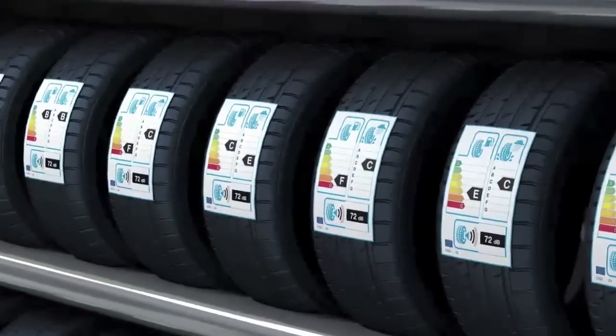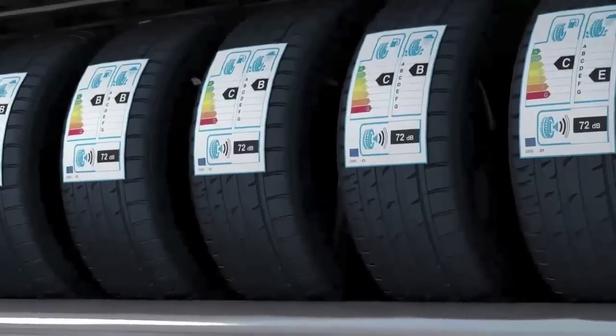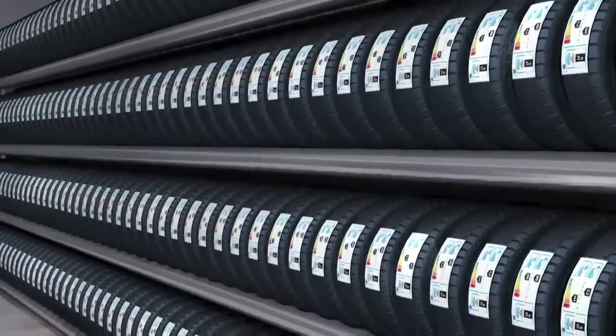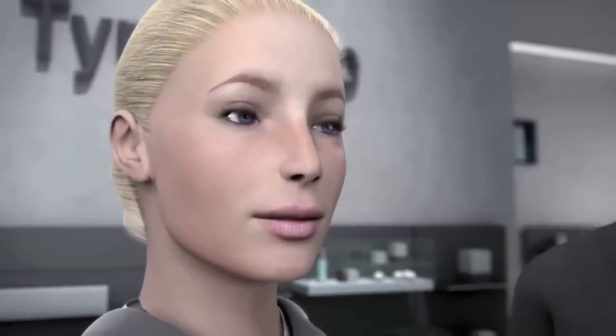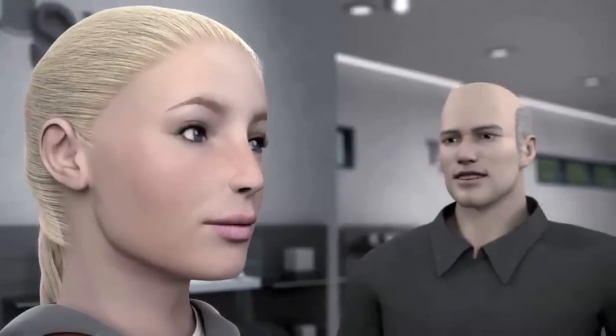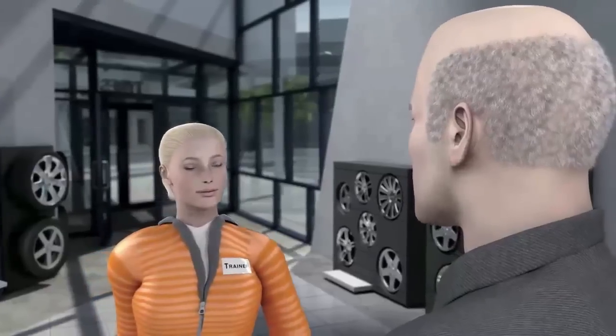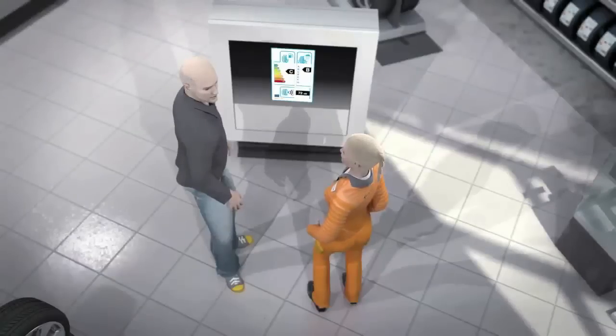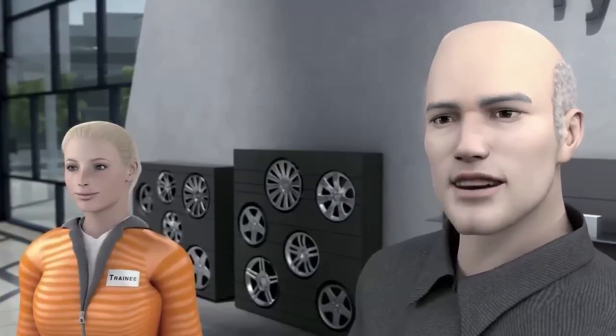Tina is already partially familiar with the system used for refrigerators — the more energy-efficient a refrigerator is, the greener the graphic. But she has no idea what all this means when it comes to tyres. The tyre retailer explains to Tina the information shown on the new EU tyre label and which individual characteristics it addresses.